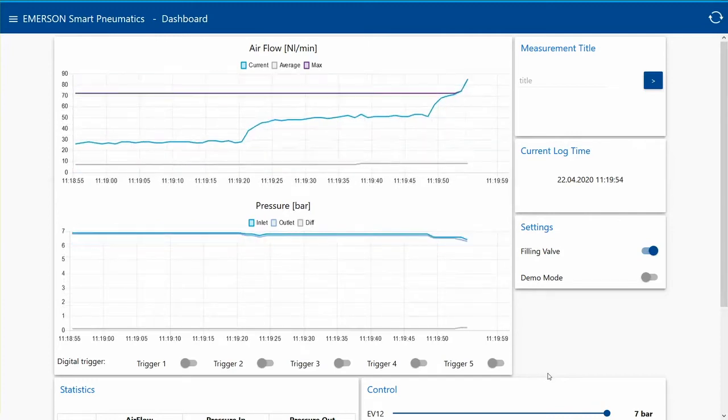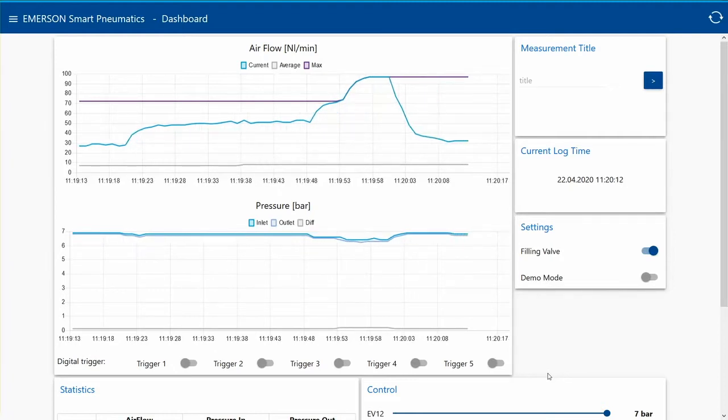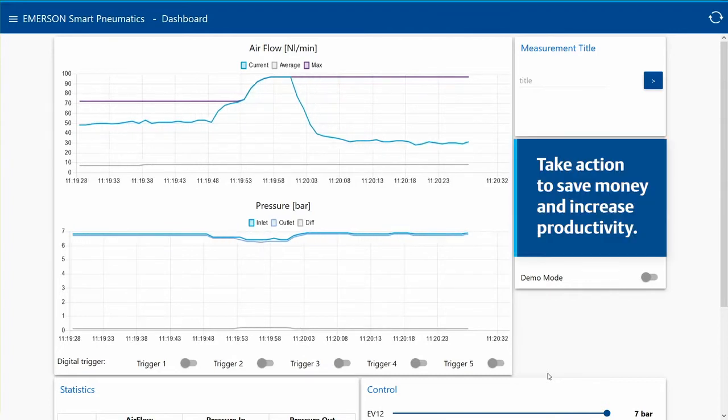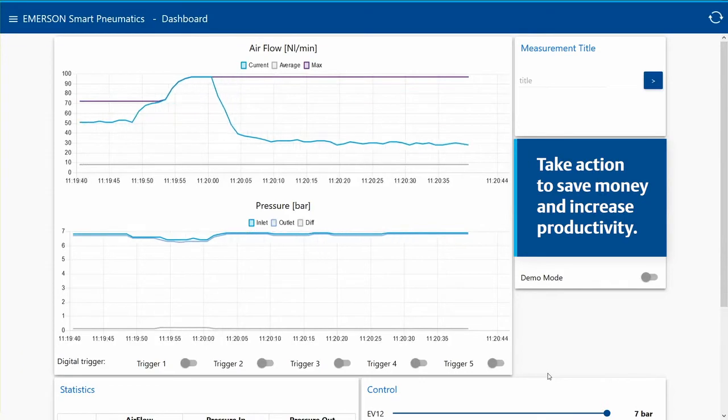Here you can clearly see that a leak has been detected. As a result, this machine has been using 100 nL per minute instead of the anticipated 70. With this variable insight into your machine's performance, you can take action to correct it, saving your money and increasing productivity.